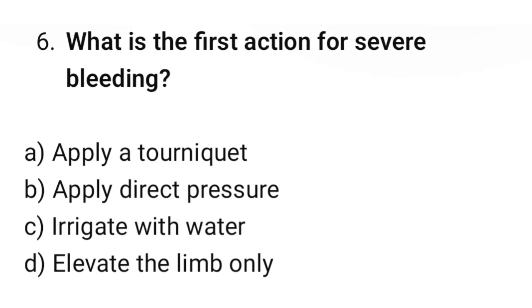Question number 6. What is the first action for severe bleeding? The correct option is B: Apply direct pressure.